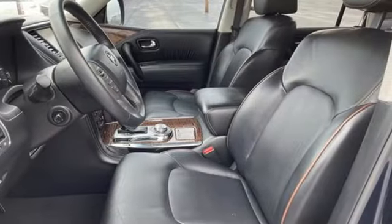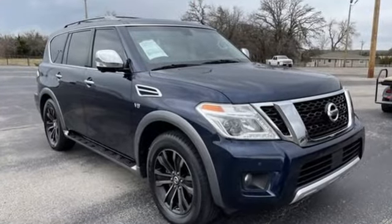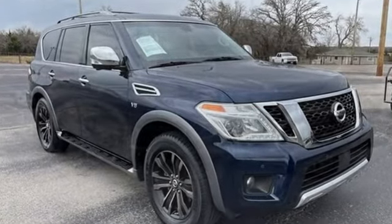The Car Connection reports the Armada remains a well-organized, easy-to-use vehicle even despite its size. Innovation, excitement, Nissan.